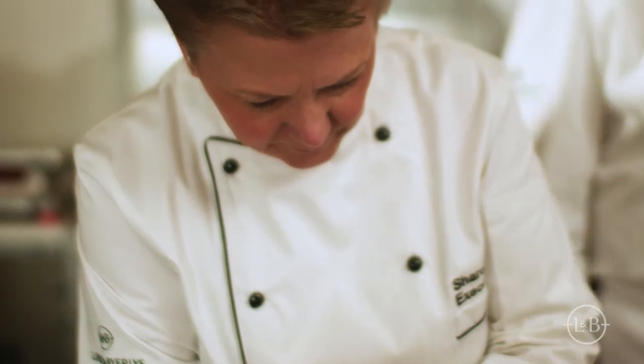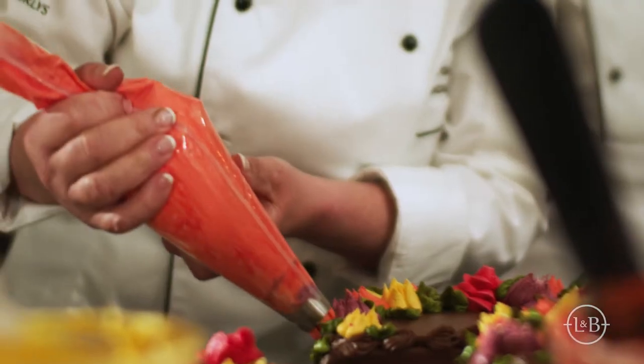My name is Michael Selby. I'm the product development manager at Lunds & Byerly's. At Lunds & Byerly's, we have a product development team of chefs. Our goal is to develop new products — products that don't exist yet, products that we don't have, and products that our customers need.